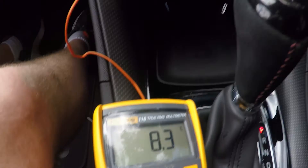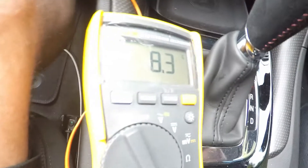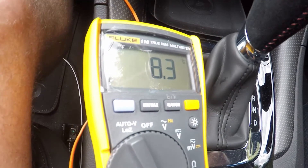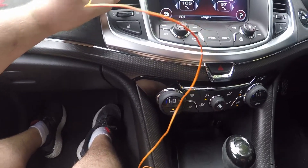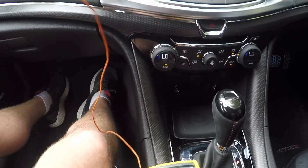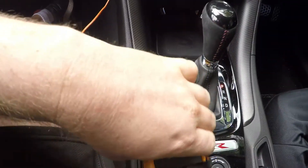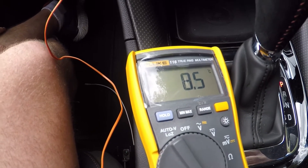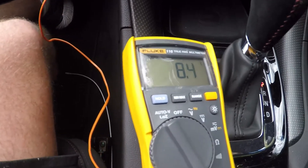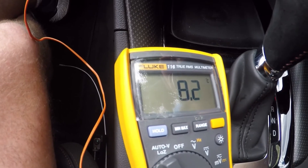Everything is the same — all the parameters are the same, face recirculate, same fan speed, the whole lot. Looks like it's going to stay around 8.3. I'll move it a touch — maybe I'm in a slightly different spot. All right, that's a bit more accurate. Everything is exactly the same.